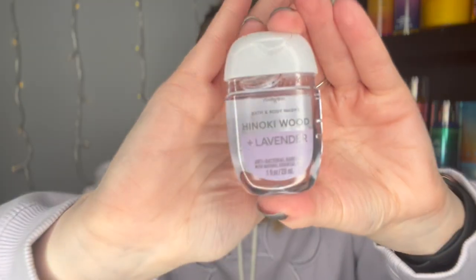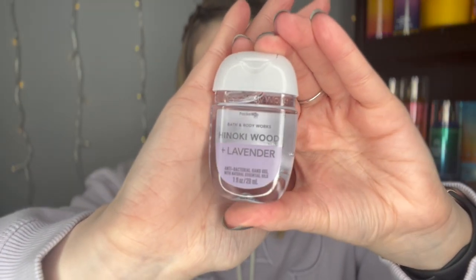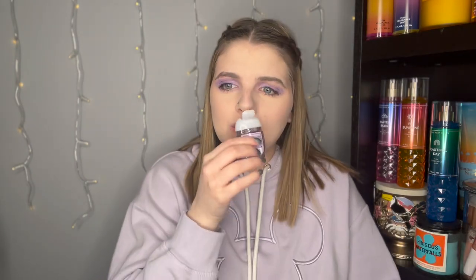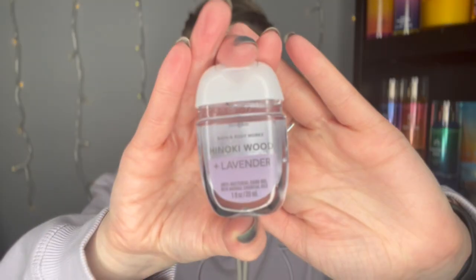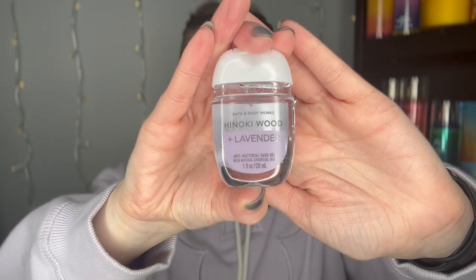Then I got the hinoki wood and lavender — sorry if I'm mispronouncing that. It's matching my makeup and my sweatshirt, so I love it. Smelling it... oh, I like this a lot more than the peony and basil. A good woodsy lavender — you'll definitely get more of that lavender scent. This definitely reminds me of an aromatherapy kind of fragrance. That's so good. Hinoki wood and lavender.